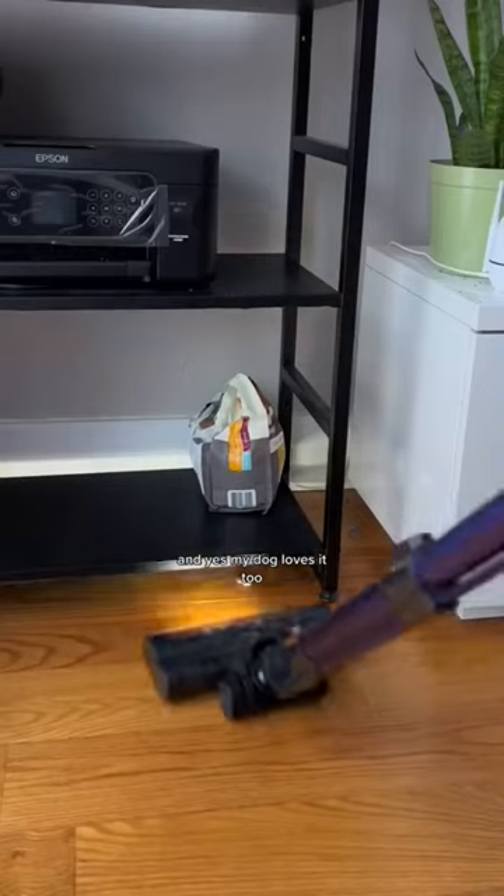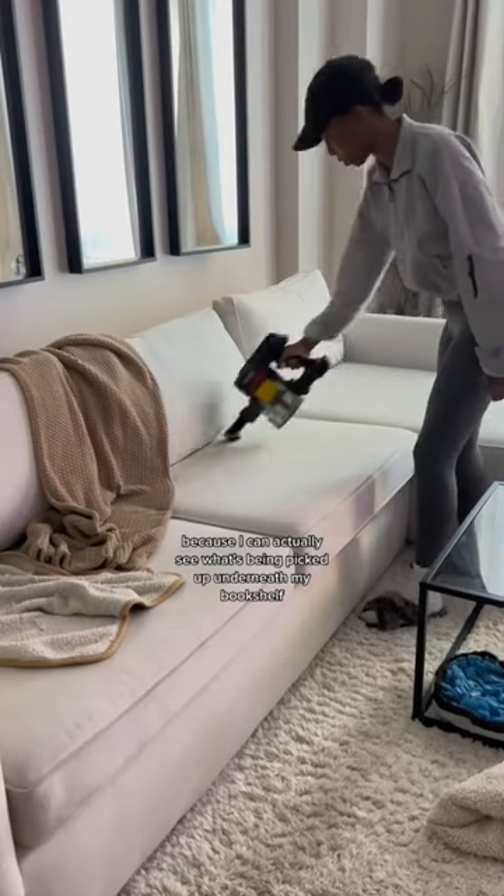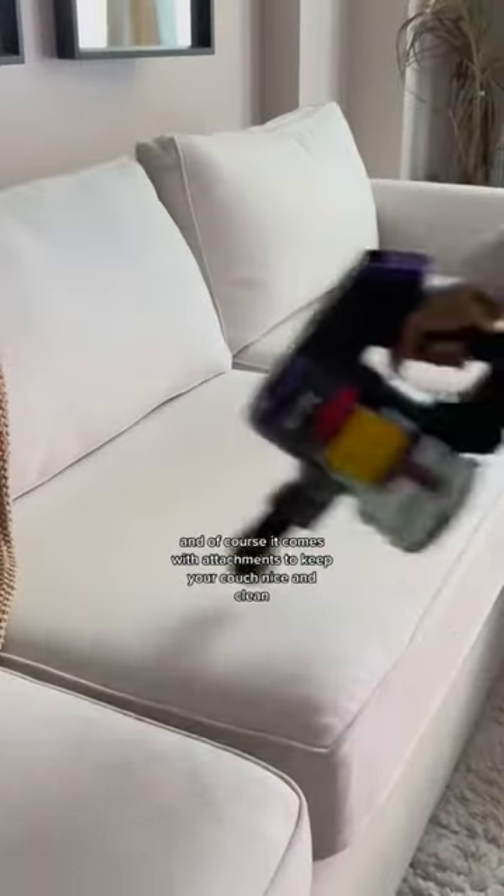My dog loves it too! I also love the lights that it comes with because I can actually see what's being picked up underneath my bookshelf. And of course, it comes with attachments to keep your couch nice and clean.